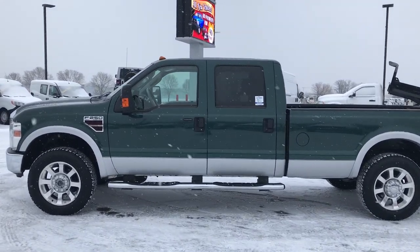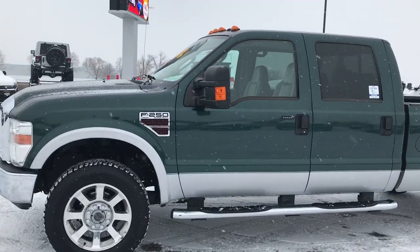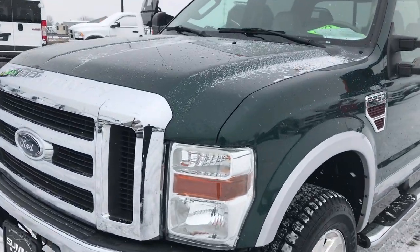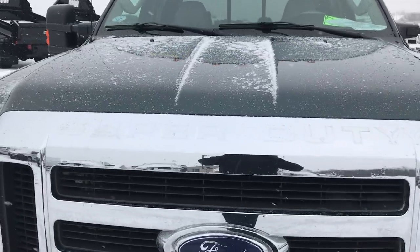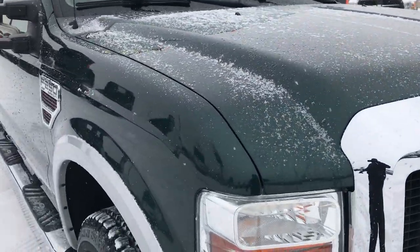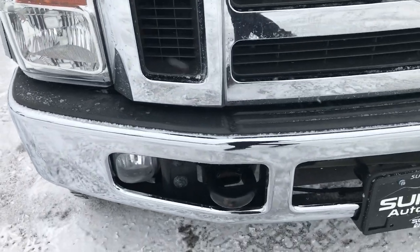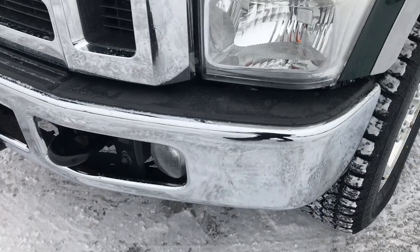This is stock number 9337X. We are here at Summit Automotive in Fond du Lac, Wisconsin, your new and used heavy duty truck headquarters. Today we are checking out this super clean 2008 Ford F-250 Crew Cab Long Box. This truck has a 6.4 liter Power Stroke diesel. From this HD video, you'll be able to tell that this truck is extremely clean inside and out.